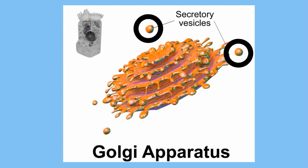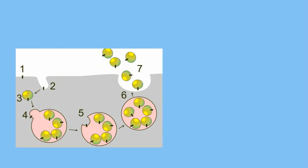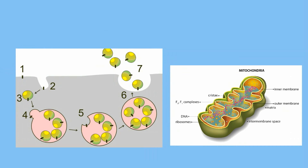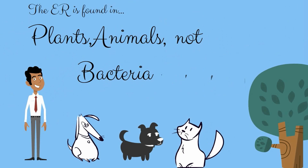Lysosomes are found in the cytoplasm. When materials are brought into the cell, lysosomes can attach to these objects and begin to break them down. Lysosomes will also break down other organelles like mitochondria if the cell does not have any food or the mitochondria is not working properly. Lysosomes will even digest bacteria that enters the cell. The lysosome is important in both plants and animals, but not in bacteria cells.